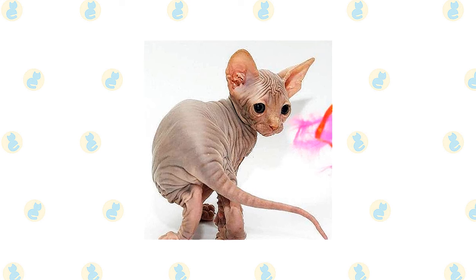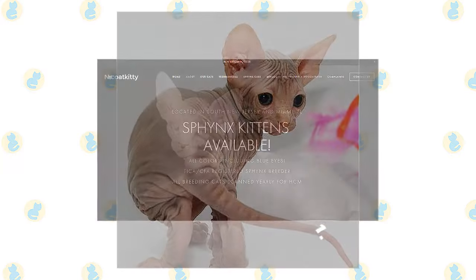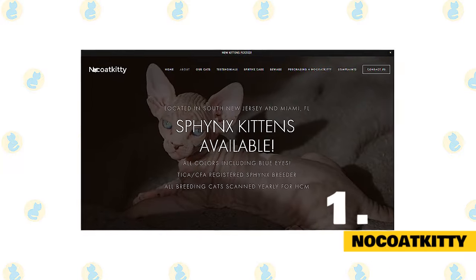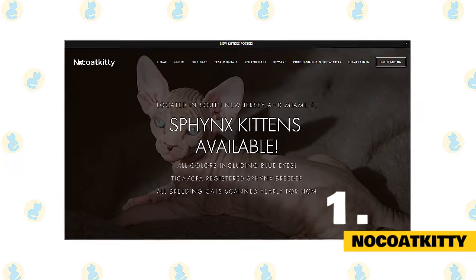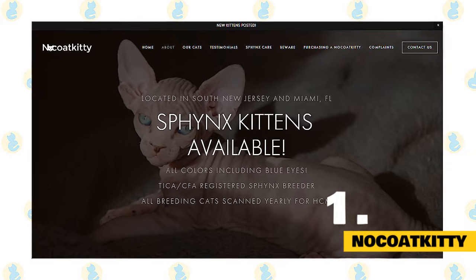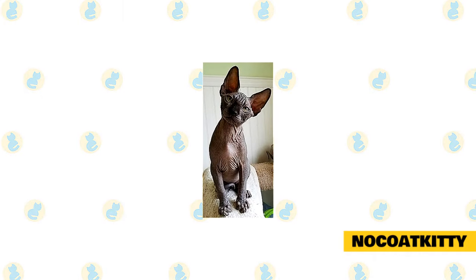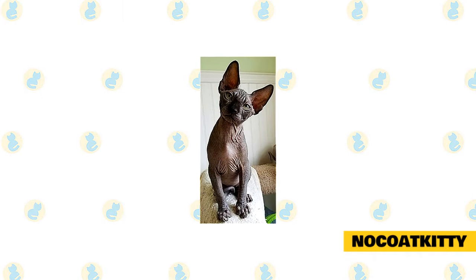If you're planning to have these cuddly and intelligent cats, you can get one of them from these reputable Sphinx cat breeders. Number 1: No Coat Kitty. No Coat Kitty is a CFA and TICA-registered Sphinx cattery. They are located in southern New Jersey and Miami, Florida. They are selling medium-size, good body confirmation Sphinx with a substantial weight for their size.